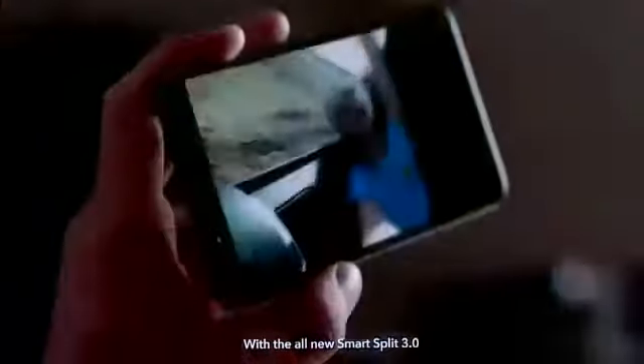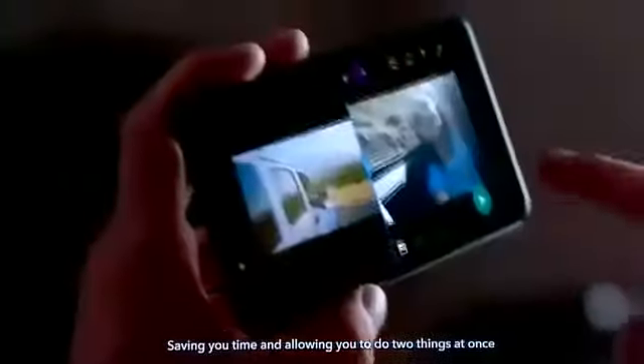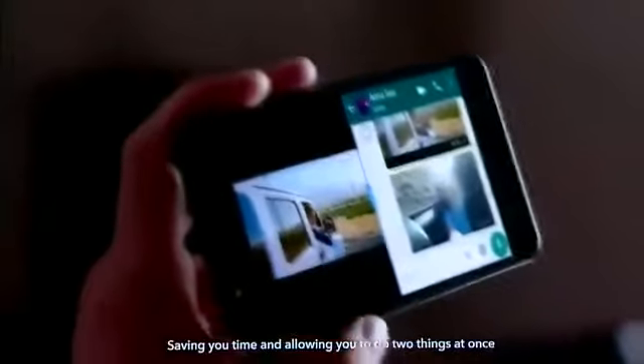Love to multitask? V7 Plus has you covered. With the all-new Smart Split 3.0, just slide down with three fingers to use two apps simultaneously, saving you time and allowing you to do two things at once.